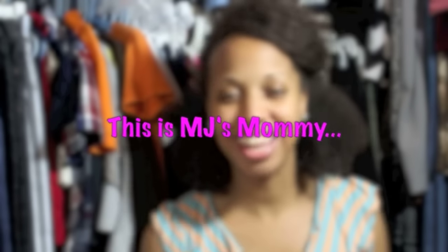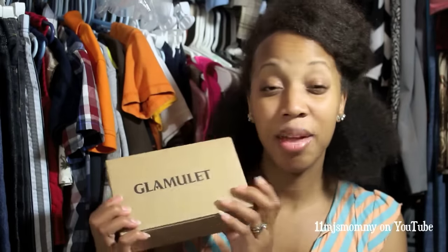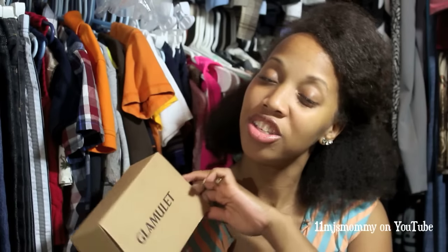Hey guys! I am here today to bring you a review of a company called Glamulet. This is a Canada-based company and they provide jewelry, necklaces, bracelets, and other things with charms.